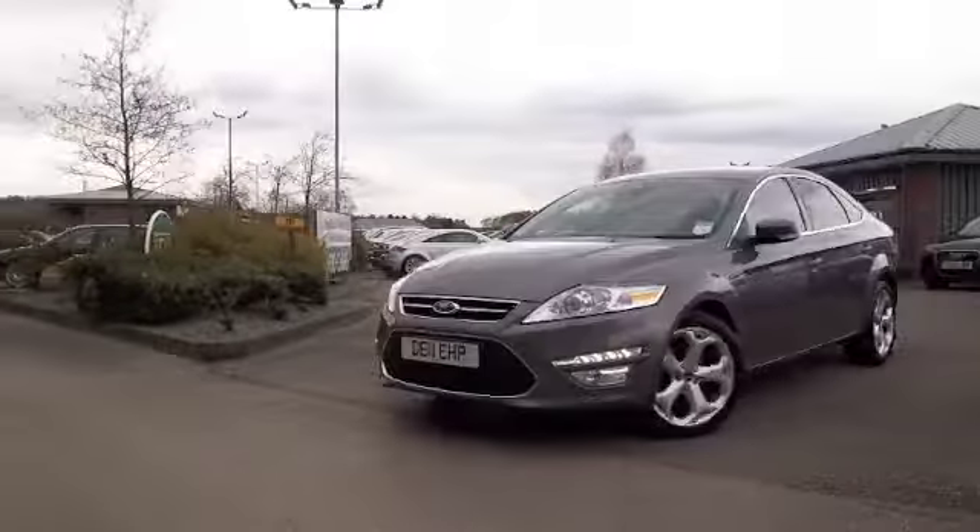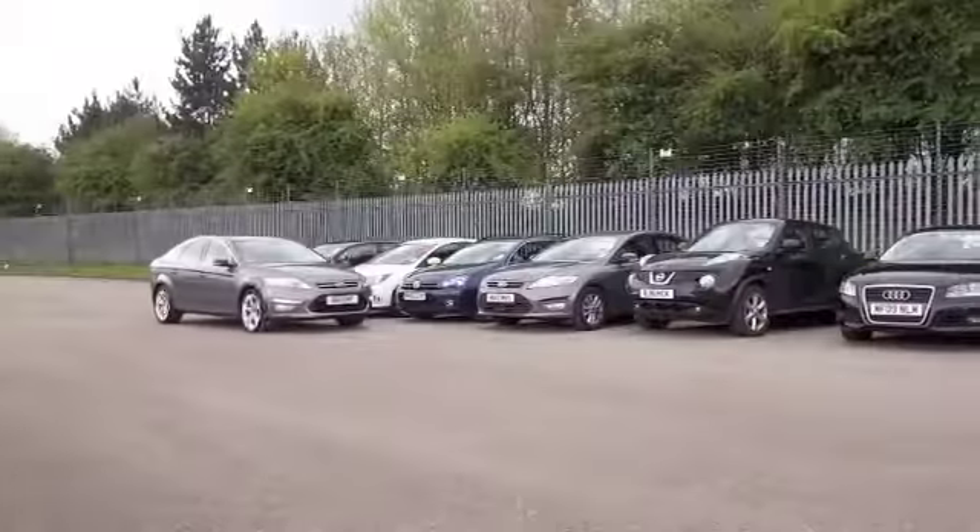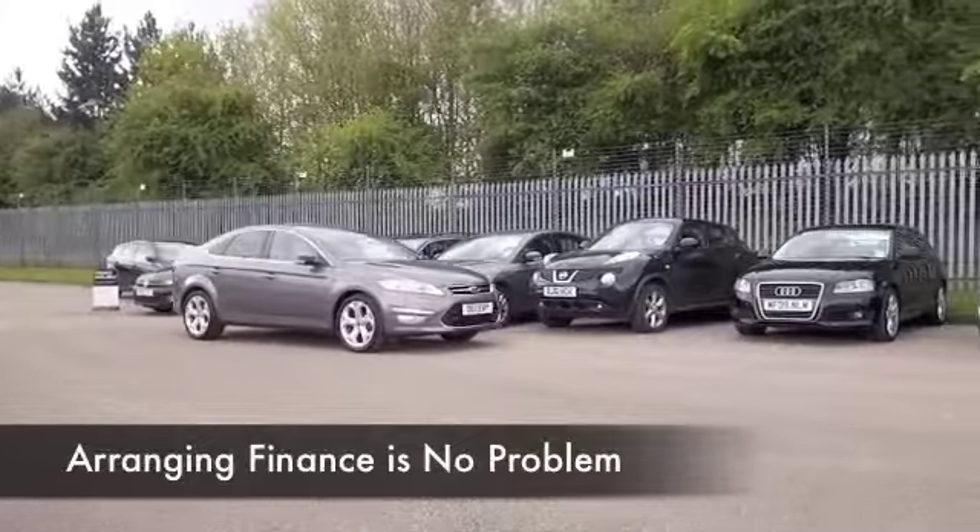Not sure what you would really call it, but it's a very sleek colour. And from 2011 it's covered about 31,000 miles, so not too much to worry about there.